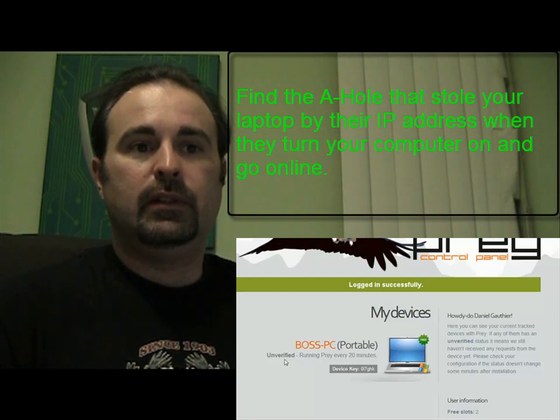Basically, it sends you an email. Click on the link in the email to activate your account, log into your site, and there it is.